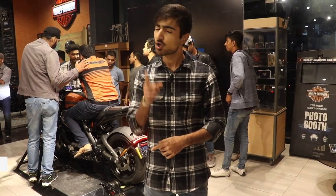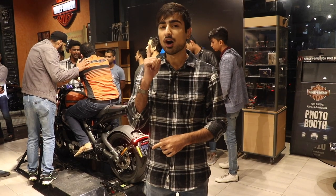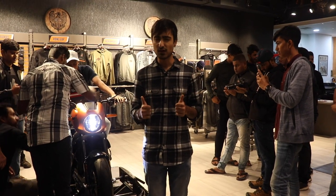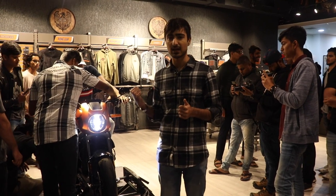If there was ever a race to be the first bike manufacturer to ever produce an electric bike, you would have never thought of Harley-Davidson. However, Harley-Davidson is the first ever mass producer to produce an electric bike.